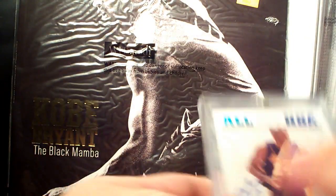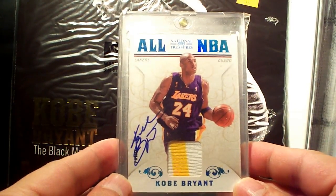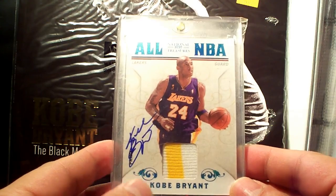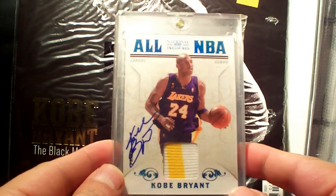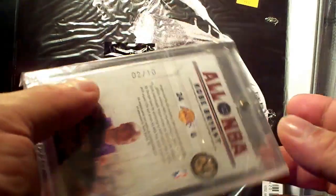Next up is the National Treasures All-NBA Prime Patch autograph — it's the blue version, and it's numbered 2 out of 10.